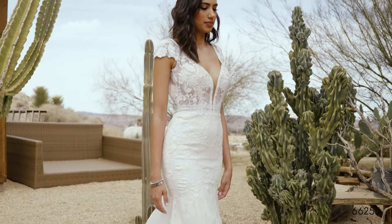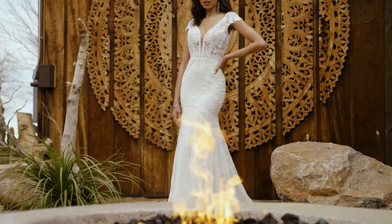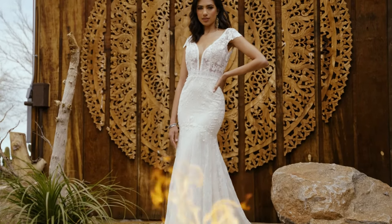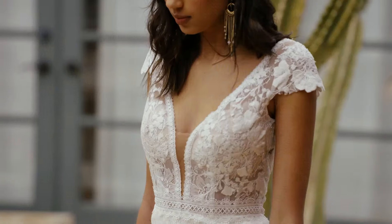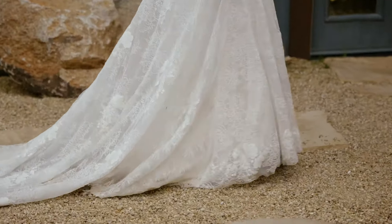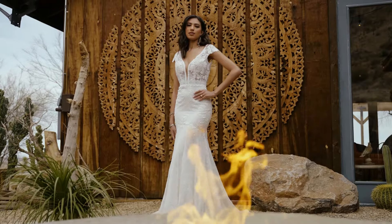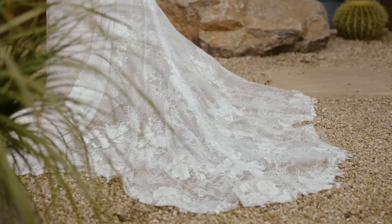Style 66255 is a Chantilly Lace Dream. This fit and flare dress has a sheer bodice, plunging V-neckline, and demure cap sleeves leading to a low and open V-back. Matte cotton lace appliques throughout the gown are accented with hand-placed trim laces at the neckline and waist. A sheer chapel length, petal-shaped train completes the vibe.